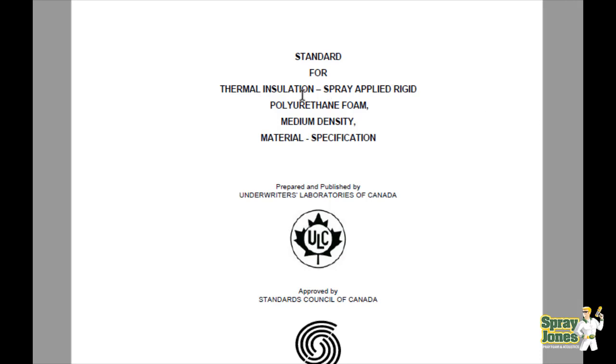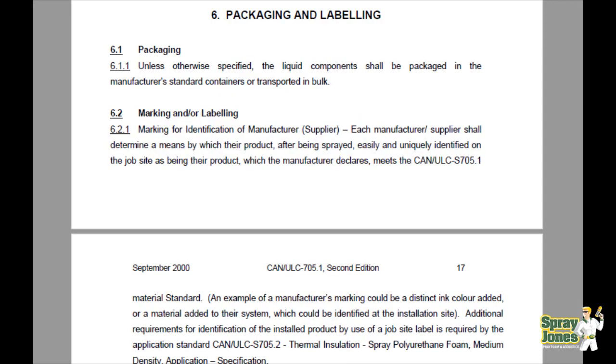Here is the Thermal Insulation Spray Applied Rigid Polyurethane Foam Medium Density Master Specification. To not bore you on all the details, we're going to jump to page 22. Here you are, page 22, Packaging and Labeling.